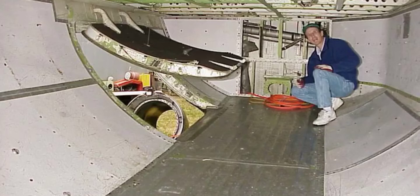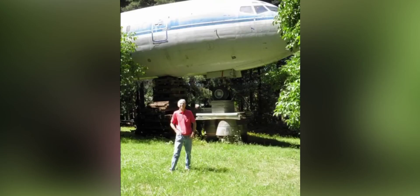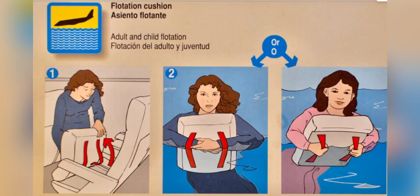Bruce loves his plane home basement — great for storing all his junk. Another great benefit of having your home elevated: you never have to worry about flooding. But just in case, remember, all of your seats do act as a flotation device in case of an emergency.